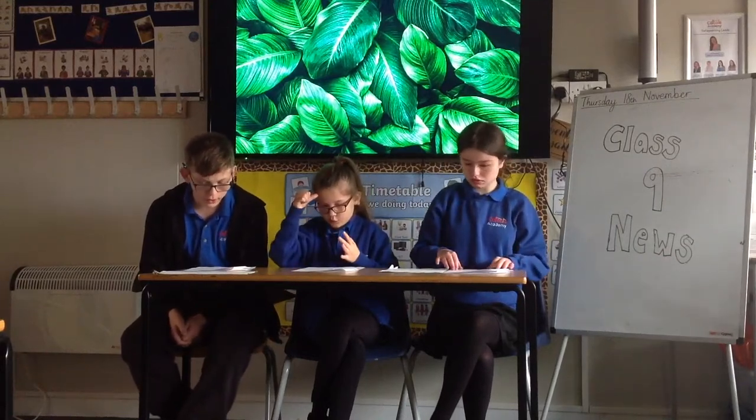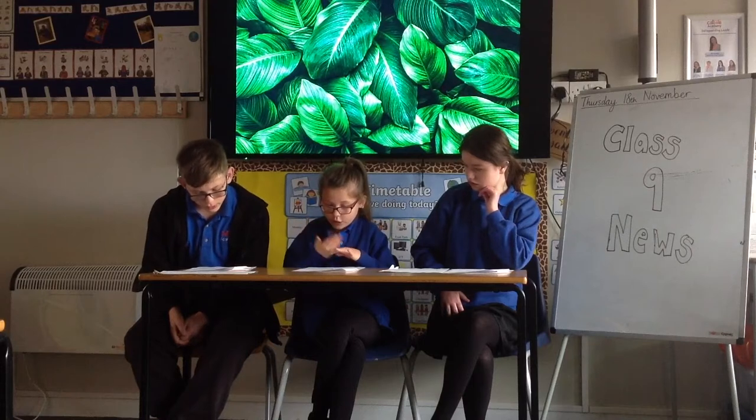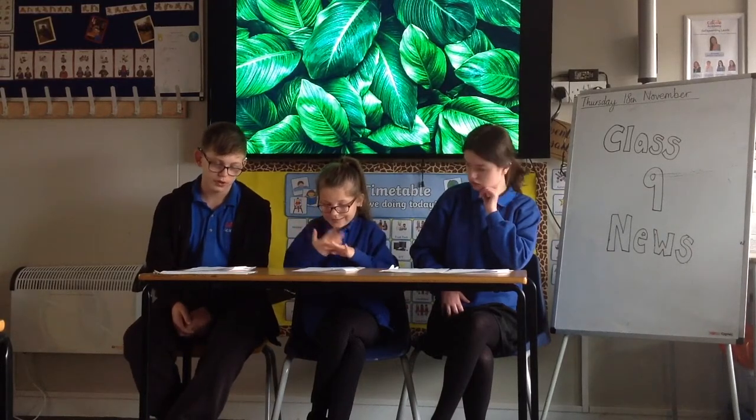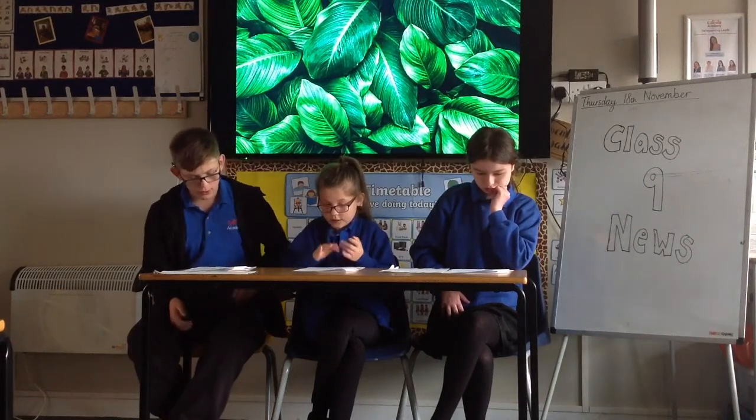Doll's Eye. Doll's Eye is also known as red baneberry. The black dots on the white berries make it look like eyeballs on stalks. Doll's Eye grows in North America.